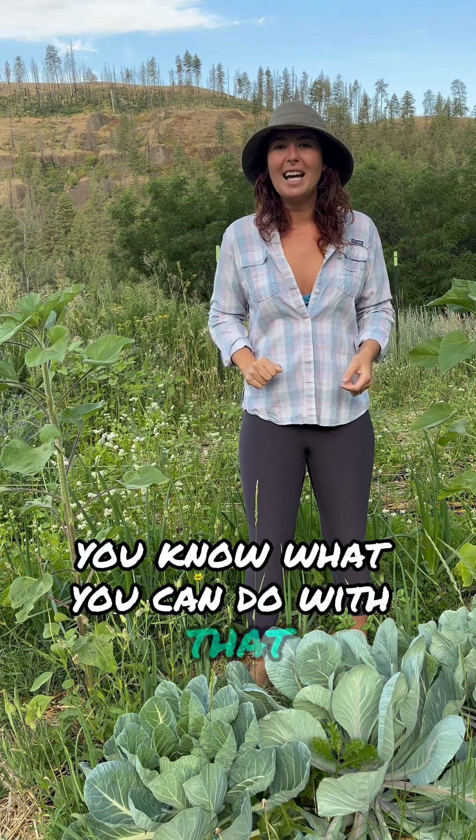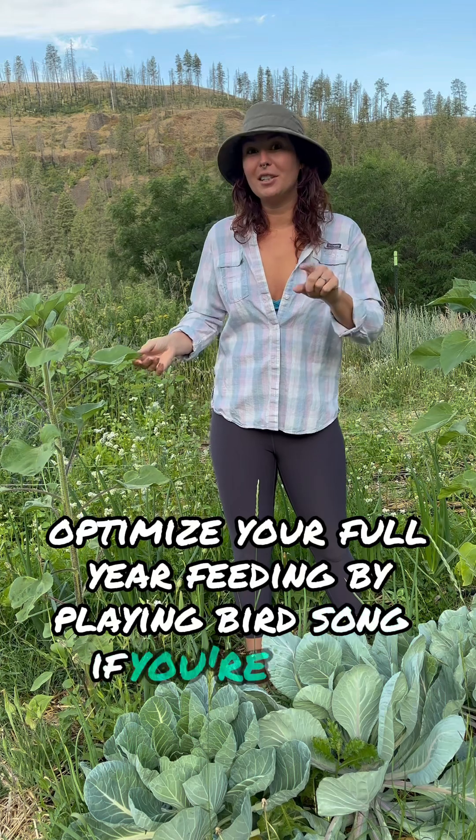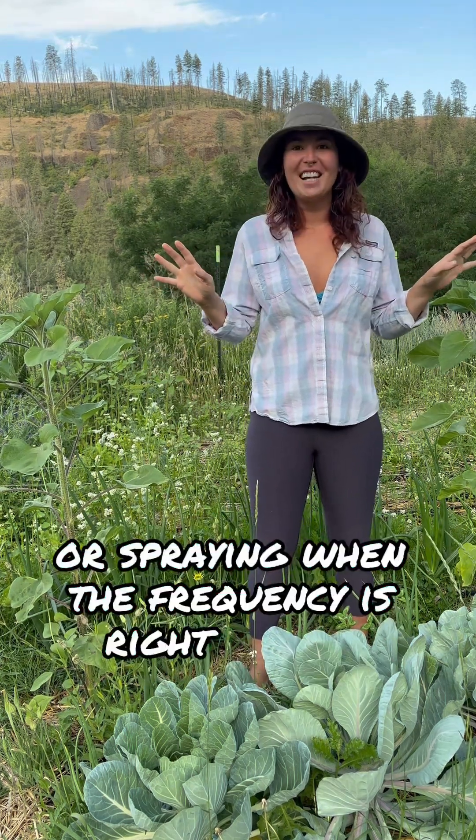You know what you can do with that? Optimize your foliar feeding by playing birdsong if you're inside, or spraying when the frequency is right outside.